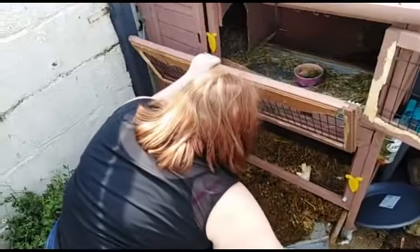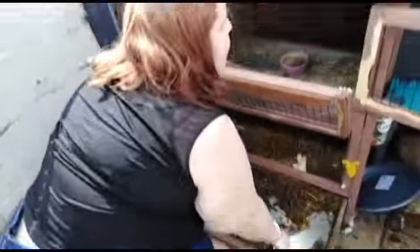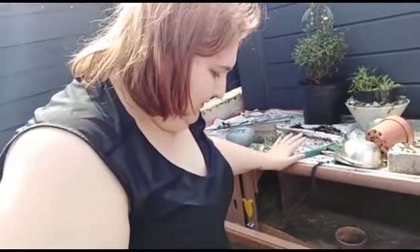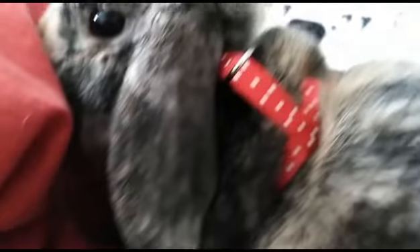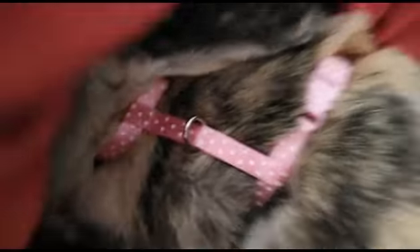Currently scooping poop — we are cleaning the rabbit hutch, we're finished out the front. There's a little clip of the rabbits out the front with the little harnesses on. I took a load of photos as well. Back up in the room, Belle is hiding under my blanket, and there's Flash — here's a better look at their harnesses.